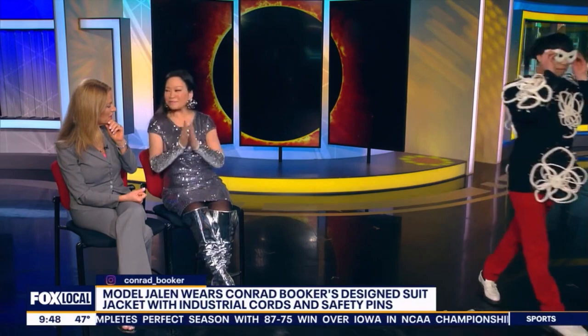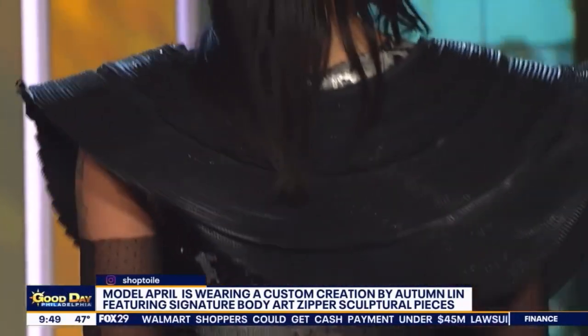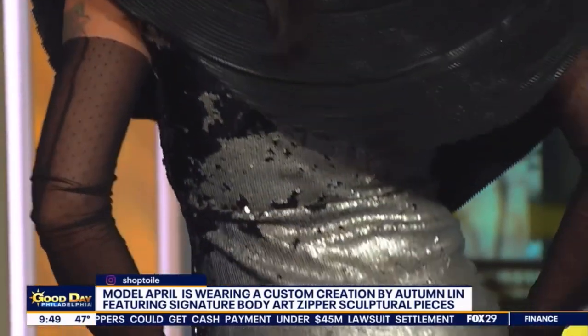I love this whole outfit. Conrad Booker is an architect, so everything he does is sculptural and architectural. April Jordan is wearing Autumn Lynn. This is absolutely stunning — an eclipse dress. The sequins are actually a solar eclipse in themselves, going from metallic to black and all kinds of different looks. You can actually form your own eclipse. It's fabulous with the neckline and the zippers — so ethereal and light. This is a showstopper gown. This is Autumn Lynn's signature zipper couture piece, all available at Shop Toile at 1333 Frankfurt Avenue.